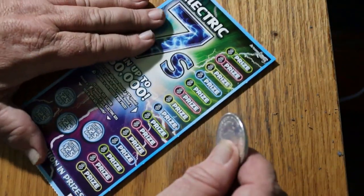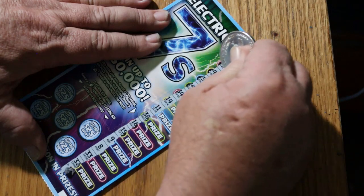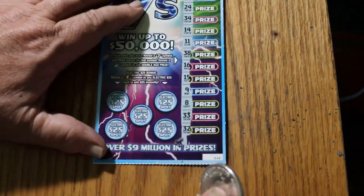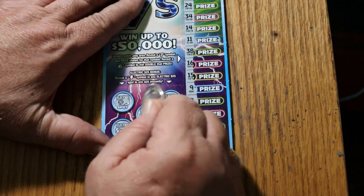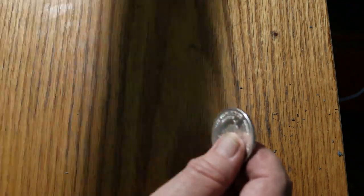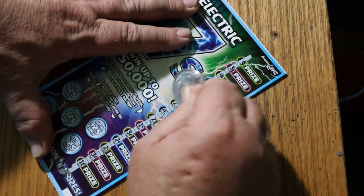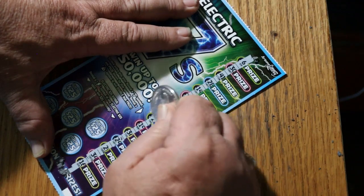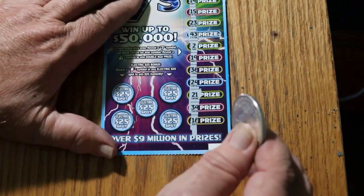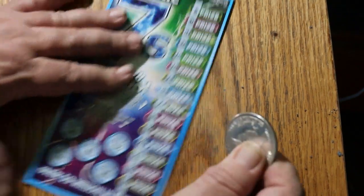Ticket 48 — no sevens, no money bags, no lightning. Ticket 49 — nothing, and no lightning bolts either.